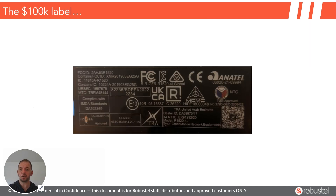Talking of a lot of money, here's the $100,000 label. You can see many of these standards require that you put a small logo on the router. Not all of them, but we had to put an entirely dedicated new sticker on the R1520 Global to accommodate the ones that are necessary.